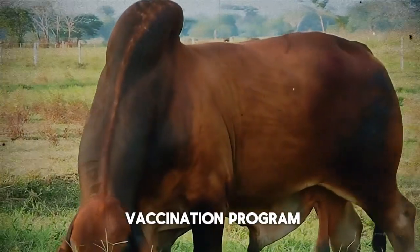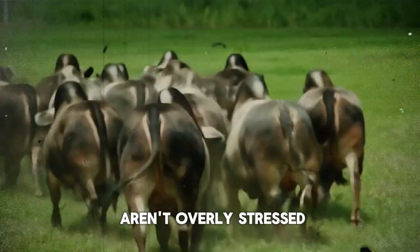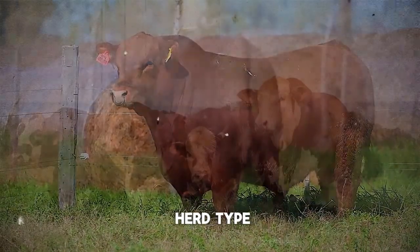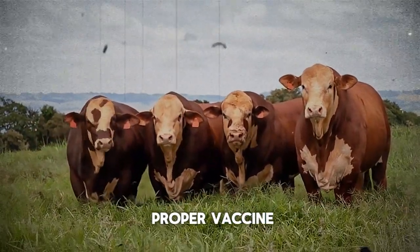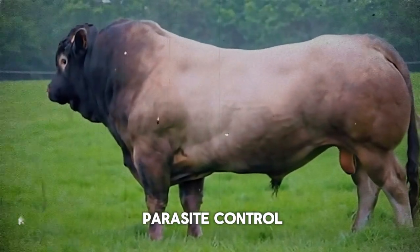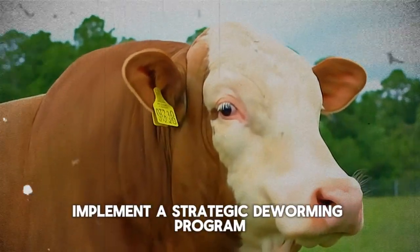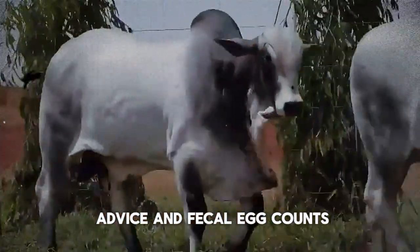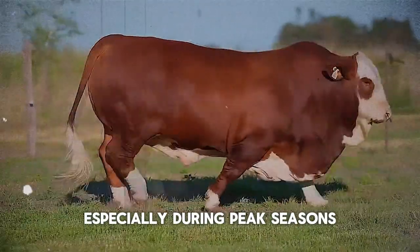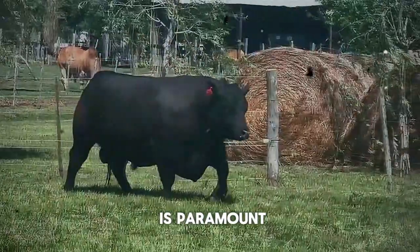Next up, proactive health management. This includes a robust vaccination program. Vaccines are one of your most powerful tools, but they're not a silver bullet — they work best in healthy, well-nourished animals that aren't overly stressed. Consult your vet to create a vaccination schedule that targets the specific diseases prevalent in your area and relevant to your herd type. It's not just about what vaccines you give, but when and how — proper vaccine handling and administration are critical. Another key component is parasite control. Internal and external parasites don't just steal nutrients; they damage organs and transmit other diseases. Implement a strategic deworming program based on veterinary advice and fecal egg counts if possible, not just guessing. Consider pasture rotation to break parasite life cycles and effective fly control, especially during peak seasons. Remember, preventing a disease is almost always cheaper and more effective than treating it.